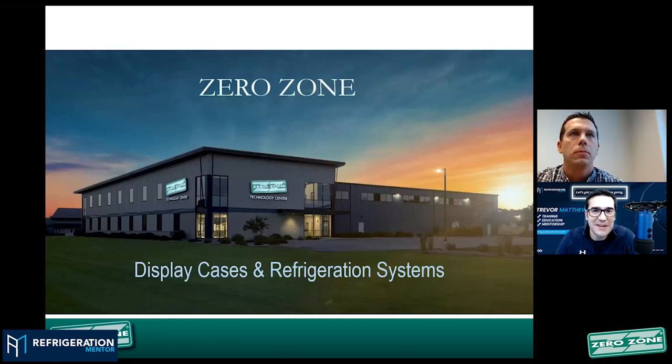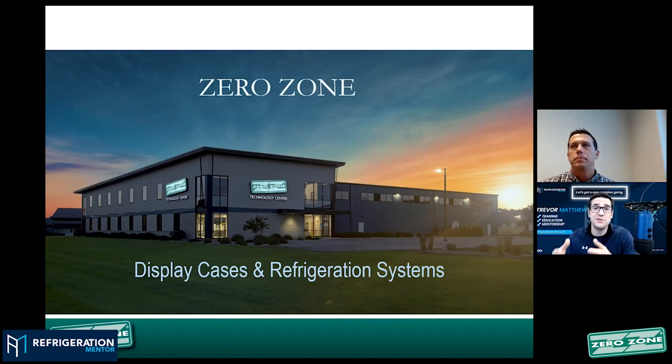Welcome to another CO2 Monday. I'm your host Trevor Matthews and today we're going to be talking with a gentleman I just actually met a few weeks ago. We were starting to chat it up on LinkedIn and I'm like, you're from ZeroZone? You're the director of engineering of ZeroZone? I've been hearing about them for years, training technicians who've been working on their CO2 equipment. So I really want to welcome Adam Soselsky.